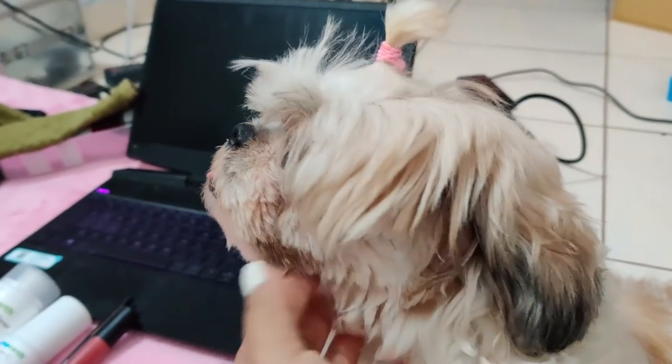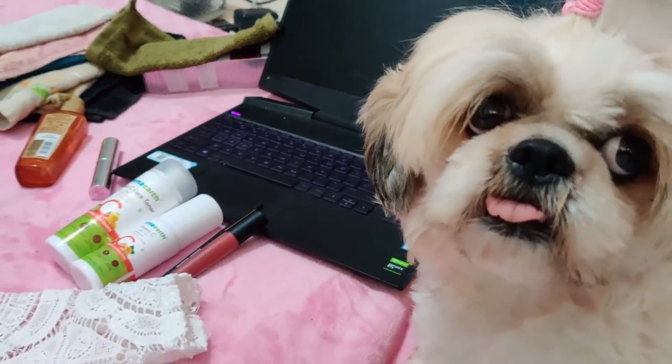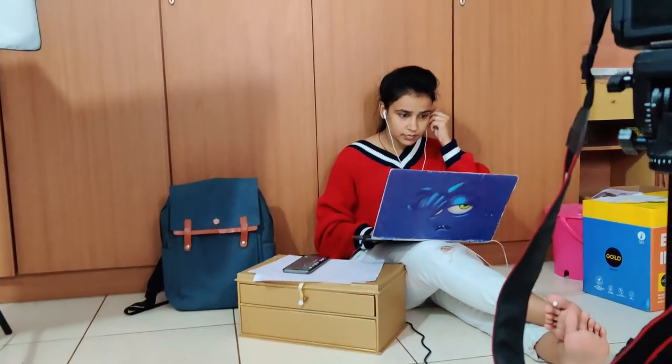Liya is here - you guys see how well she responds when she's called! Liya knows her name. So Liya is here to help me pick out my outfit, and that's Shalini over there - she's waiting for me to get ready so we can start filming.